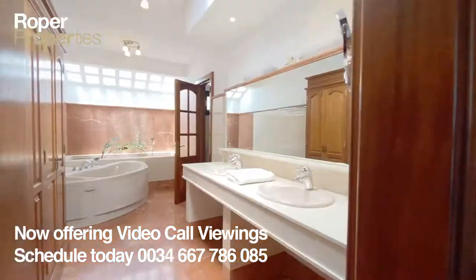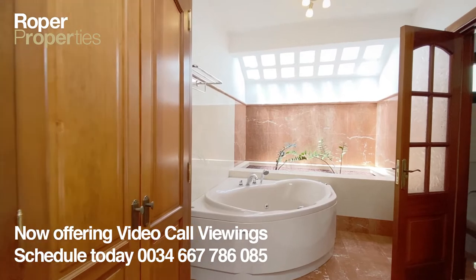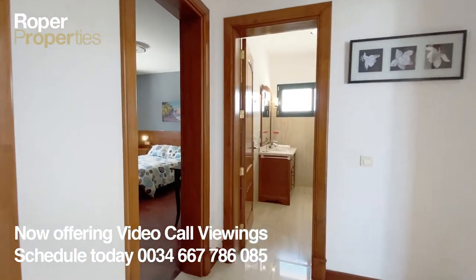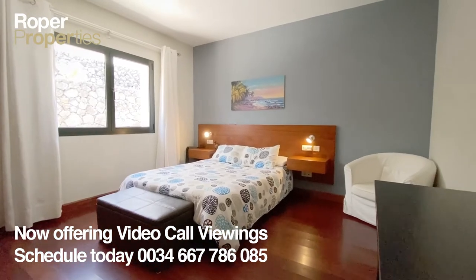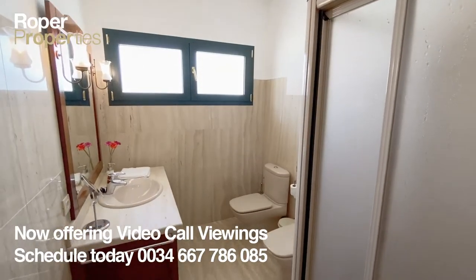Tias is located in the center of Lanzarote and offers good facilities, schools, pharmacies, medical services, and bus network. Tias also offers very easy access to and from the airport. Puerto del Carmen, the most popular resort on the island, is also less than 10 minutes away.